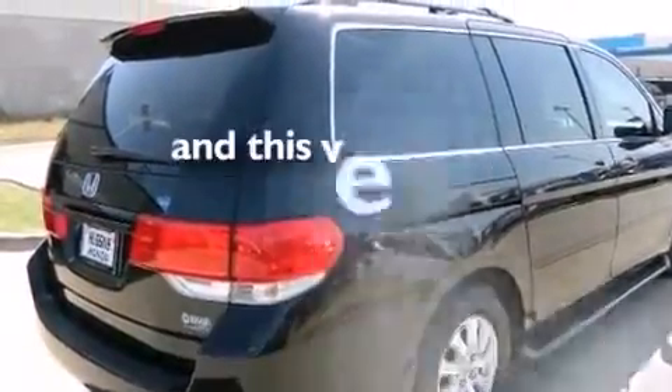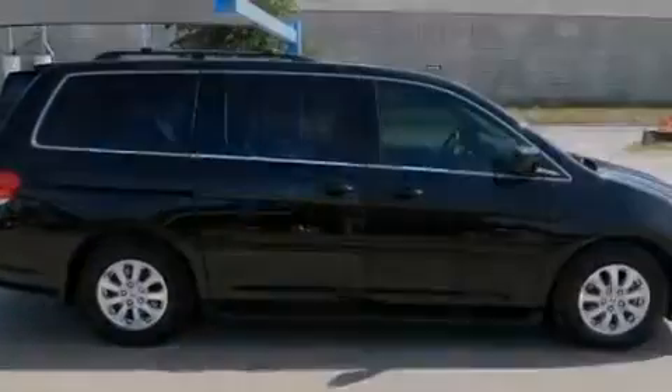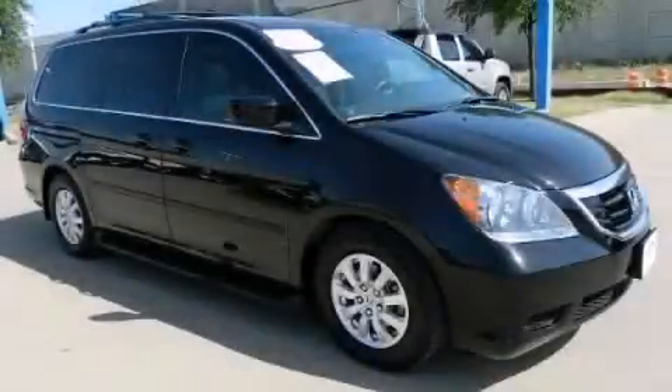This vehicle has less than 34,000 miles and is sure to sell fast. Call and arrange your test drive today.